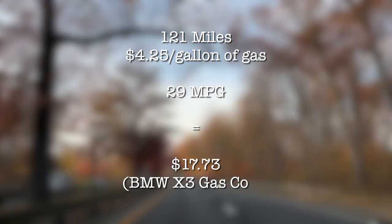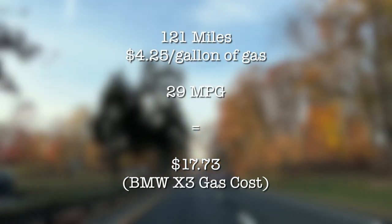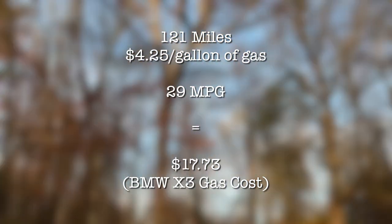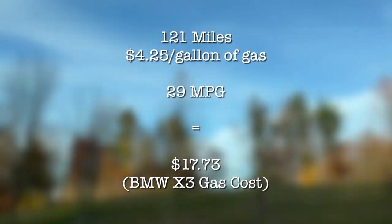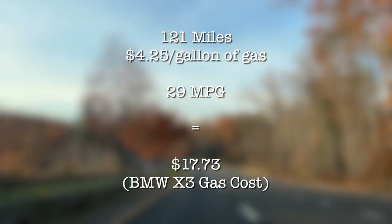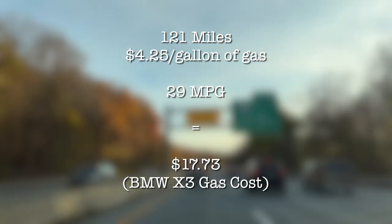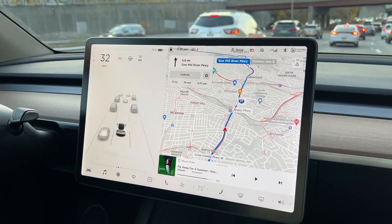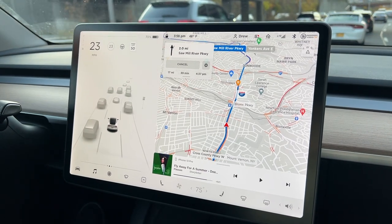Here's another comparison to what we would have used in a gas car — this is a great comparison because it's from about 80% to 80%, so it was 121 miles. At $4.25 a gallon, this is what it would cost in a comparable gas car. We're starting to get pretty close — we're only 39 minutes away, 17 miles, and right now we have 73% state of charge.